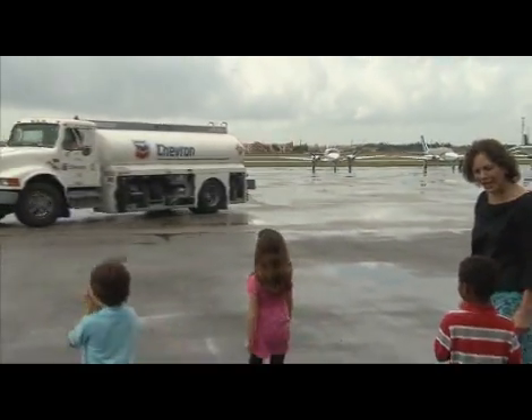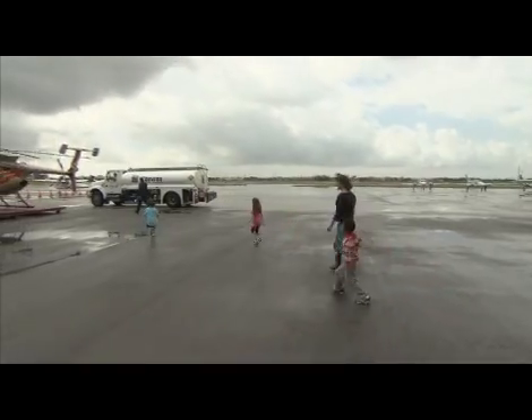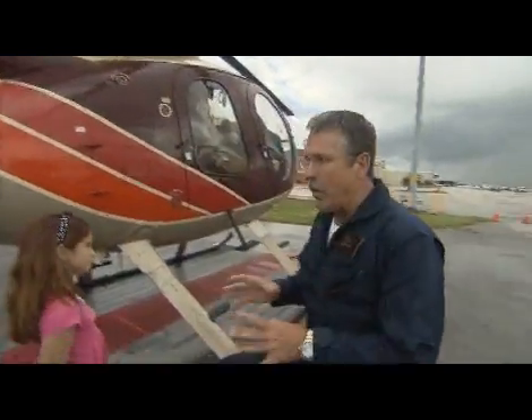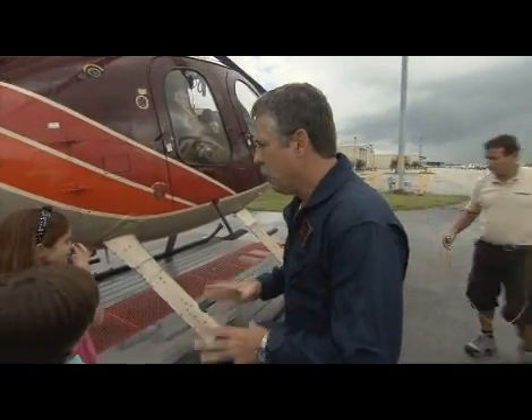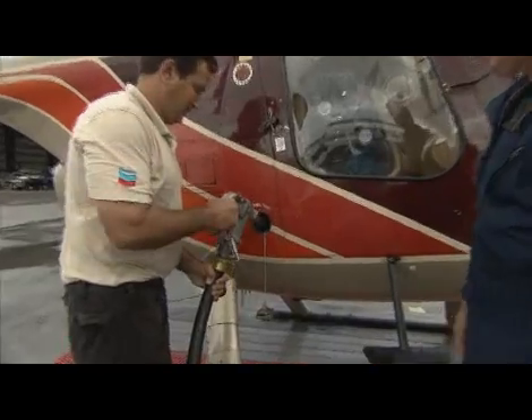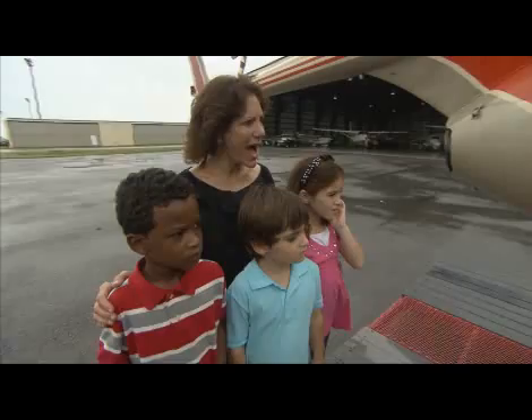Airplanes need fuel just like cars do. The pilot always must be with the aircraft when they fuel it. So I'm going to be here with the fueling man and we're going to put fuel in. This red cap is where the fuel goes.